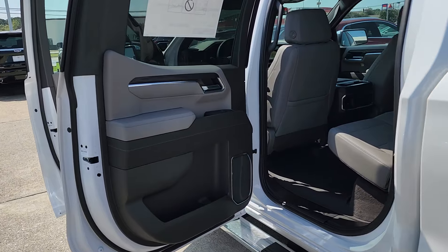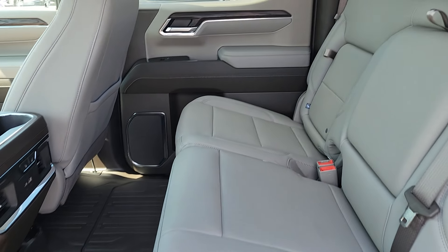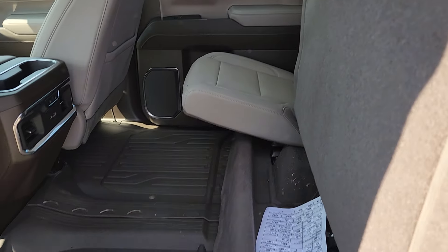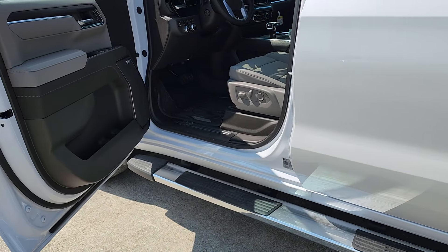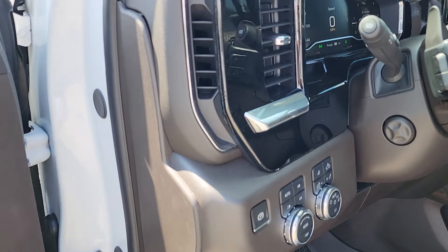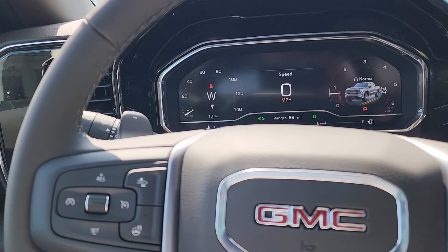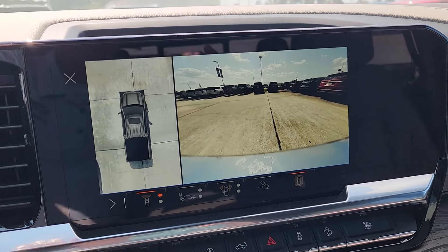There's the slate interior. Forward collision alert, lane departure warning, side blind zone alert. It does have the enhanced camera system.